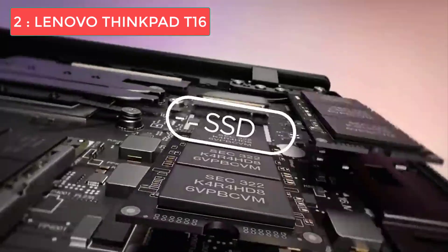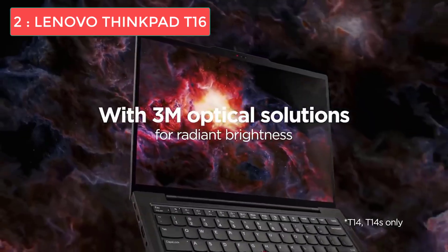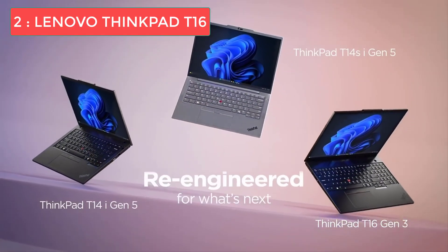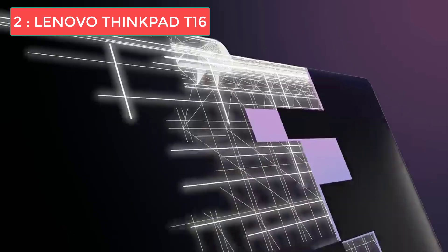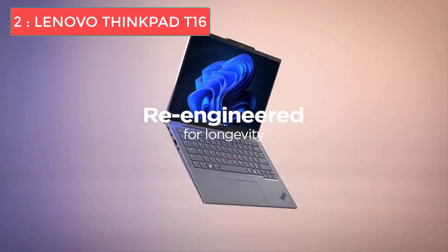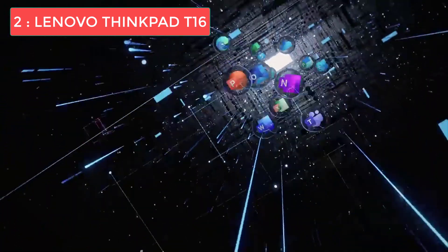What makes the T16 truly special for programmers is the keyboard. ThinkPads are legendary for their keyboards, and the T16 doesn't disappoint — featuring a full-size layout with a number pad, perfect for data entry and calculations. The keys have perfect travel distance, excellent tactile feedback, and an intuitive layout. Port selection is generous with plenty of USB ports, HDMI, Ethernet, and more. Battery life is solid for a machine of this size, easily getting through a full workday. The main consideration is size and weight — this isn't for those who prioritize portability.